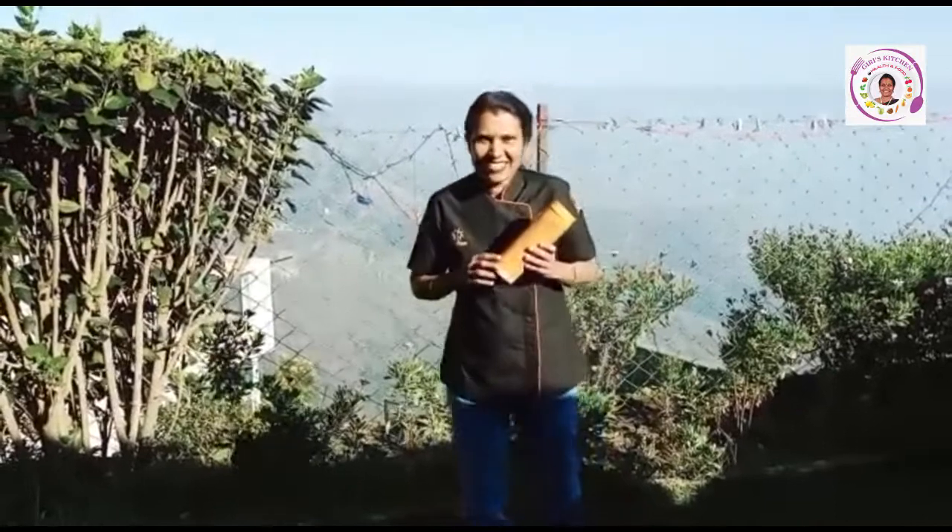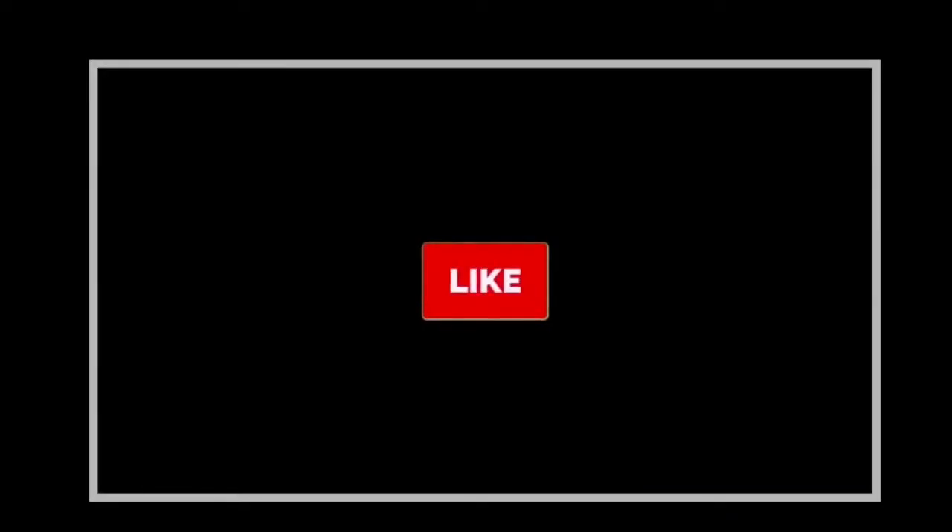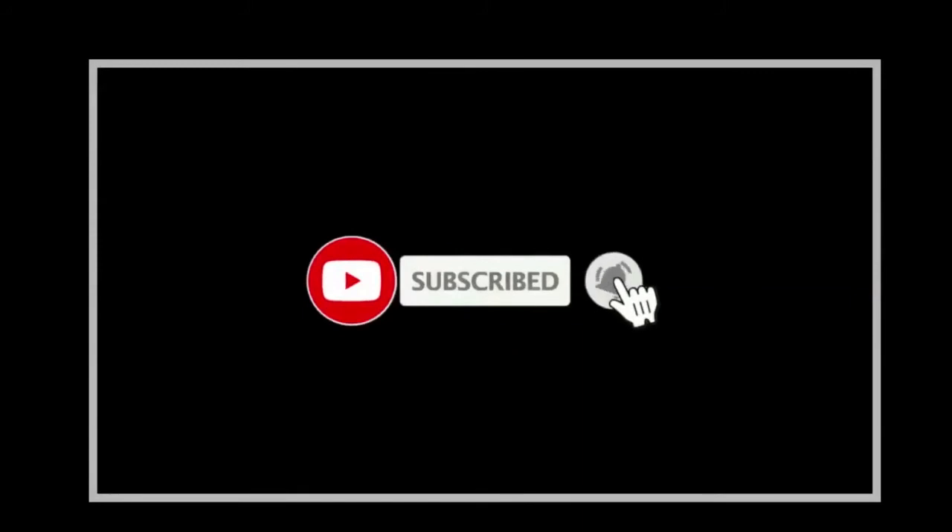Kindly subscribe, like, and share Giri's Kitchen Health & Food. Visit Simon Peck Villa for health and fitness. To be continued.